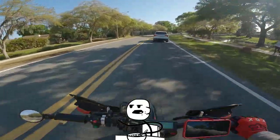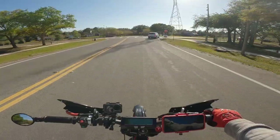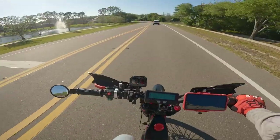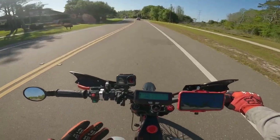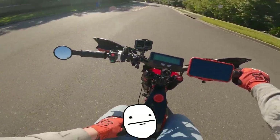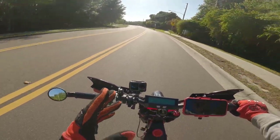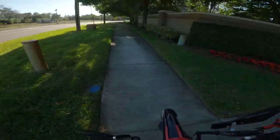Seriously dude, what are you doing? Not even a sorry, not even a wave — an idiot. Sorry about that guys, didn't mean to get so frustrated. I literally just turned the camera off and then this person just cut me off. You've got to have 360-degree vision out here and always watch out for people like that. I've only ever been cut off like that once before, so it's crazy that it just happened now.